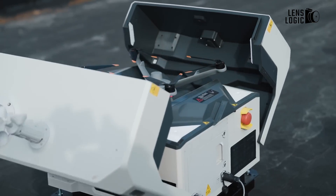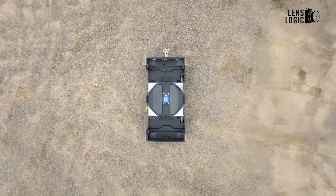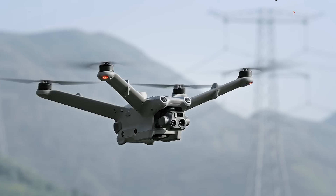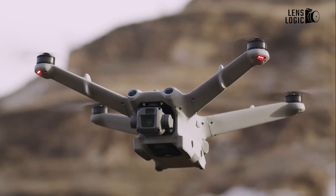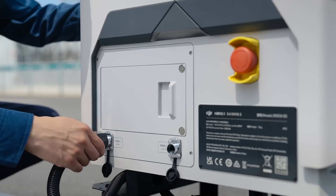The DJI Dock 2 is a true marvel of engineering, boasting a lightweight and compact design that belies its powerful capabilities. Weighing in at a mere 75 pounds (34 kilograms) and measuring just 22.4 inches in length, 22.9 inches in width, and 18.3 inches in height, this sleek device can be easily transported and installed, even in the most challenging environments.